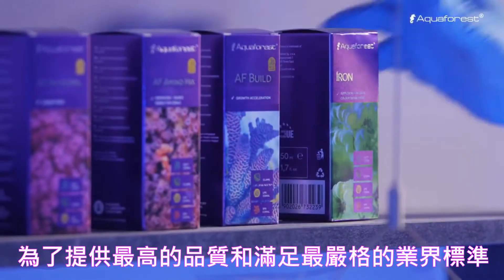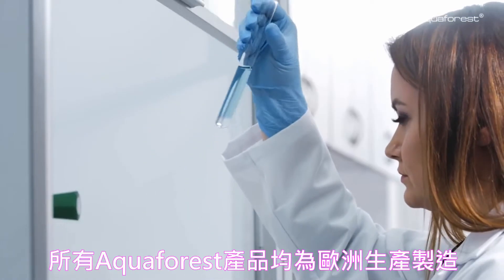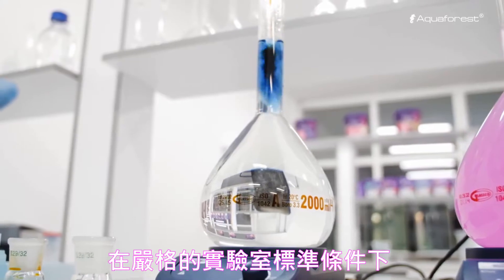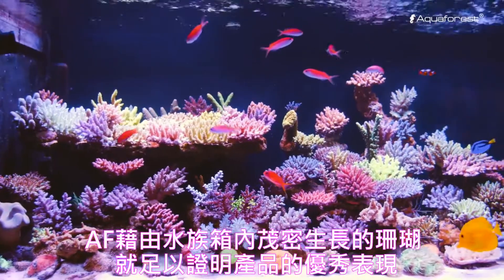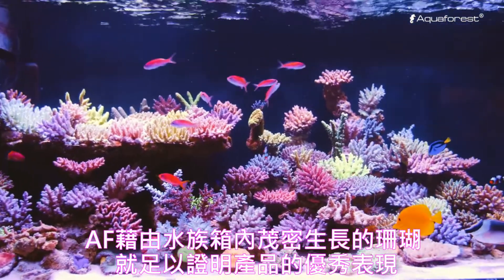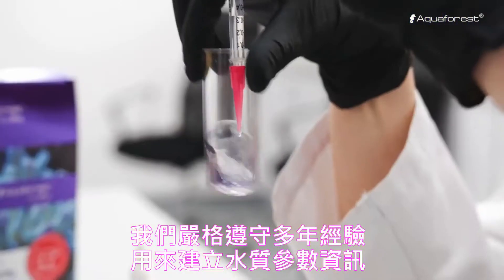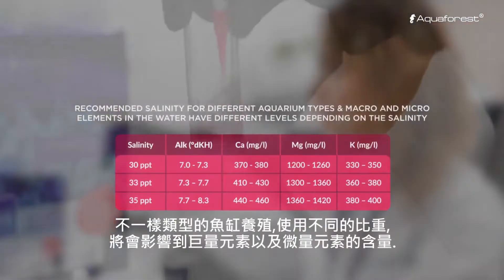In order to provide the highest quality and meet the most rigorous standards, all Aqua Forest products are manufactured in the EU under strict laboratory conditions. The best testament to the effectiveness of our products are aquariums bursting with life. We strictly adhere to water parameters which we have established in the course of many years of experience.